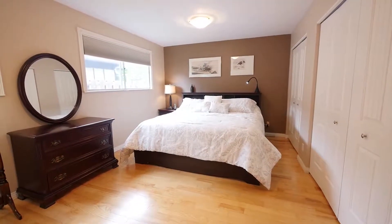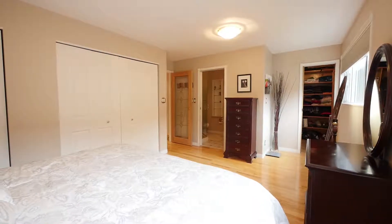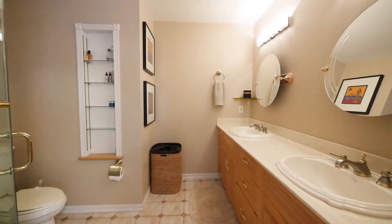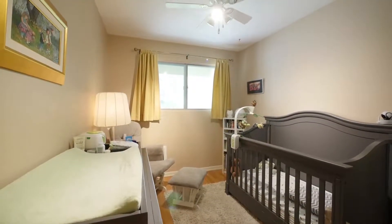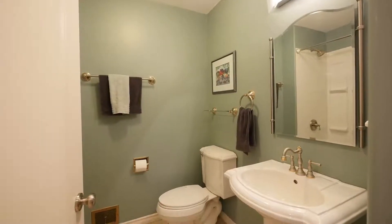The main floor boasts the perfect master bedroom, which offers a great space to relax and unwind, an elegant four-piece ensuite, and ample storage with three closets. The second bedroom and convenient three-piece bath wrap up the main floor.